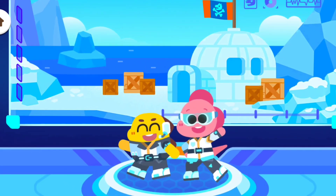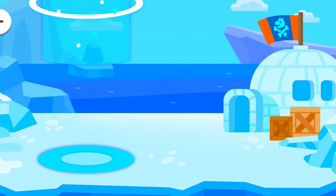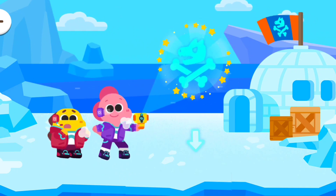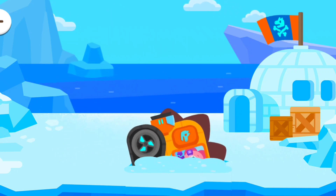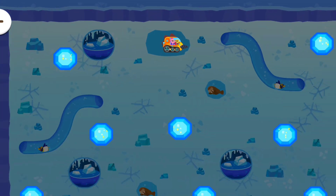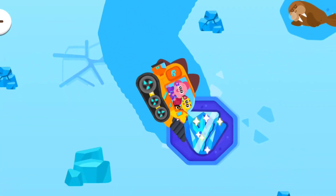Let's go to the glacier. There are dinosaur fossils under the ground. Let's go and find them. Look for the buried fossils. Let's go and find them.